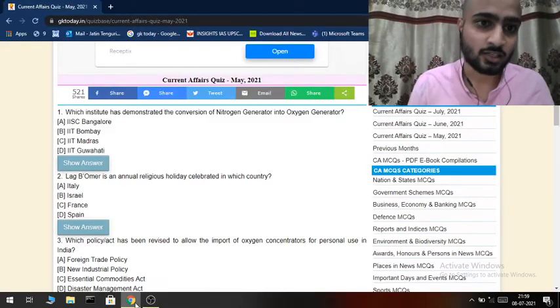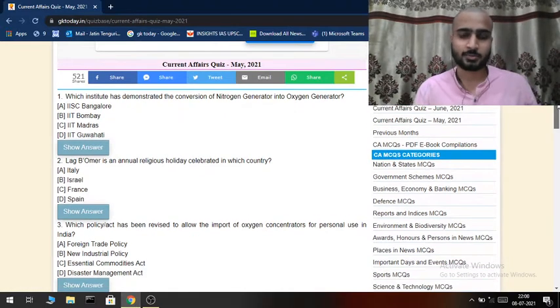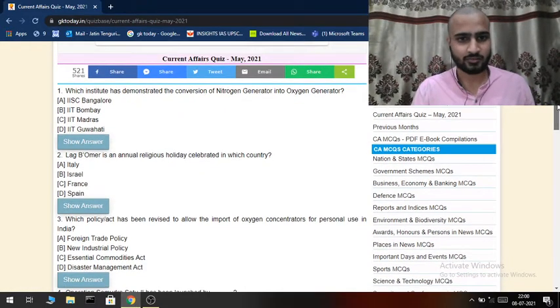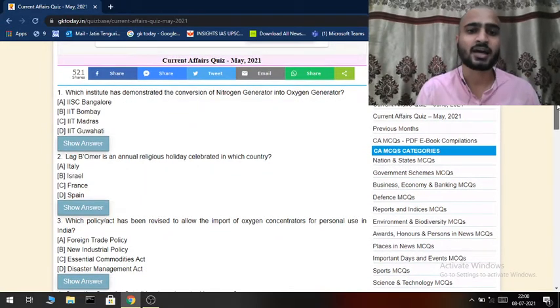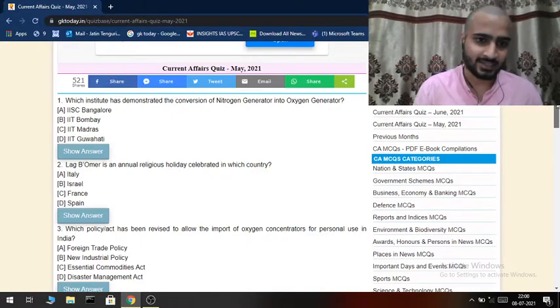Hi everyone, let's start with GK tutorials for SBI Clerk, or all the recent exams which you are going to encounter this month of July or August. Our very first question is: which institute has demonstrated the conversion of a nitrogen generator into an oxygen generator?